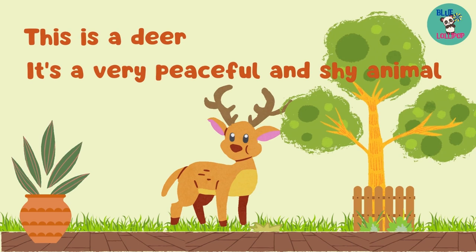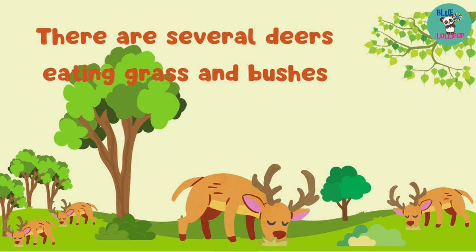This is a deer. It's a very peaceful and shy animal. There are several deers eating grass and bushes.